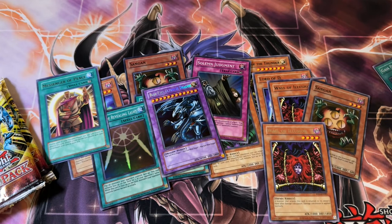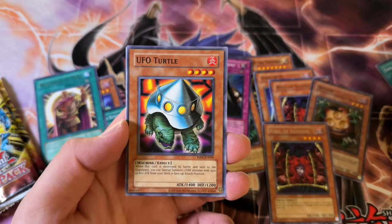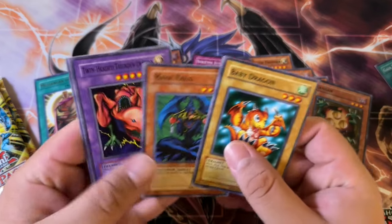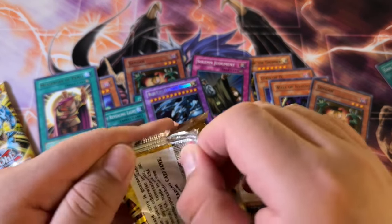But damn, dude — yes! That is actually my chase card. I'm really happy about that. Rising Air Current, UFO Turtle, Upstart Goblin, and then a Turtle. Let's go! Two more packs.